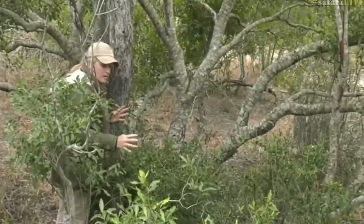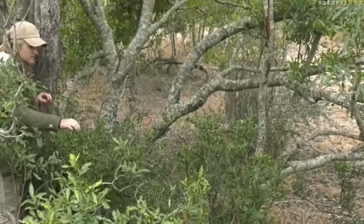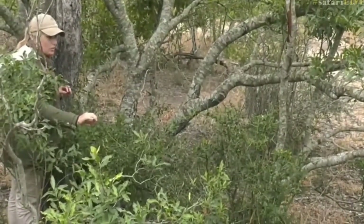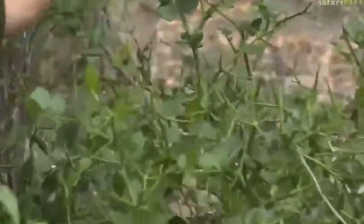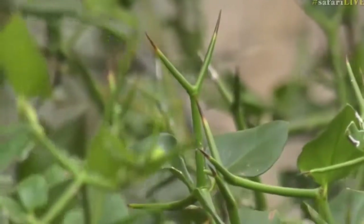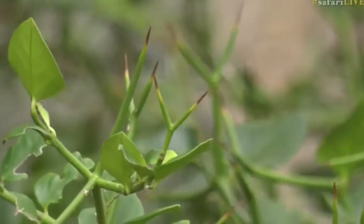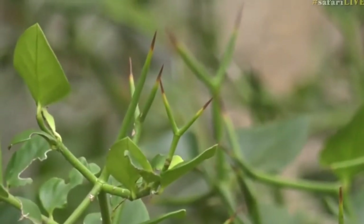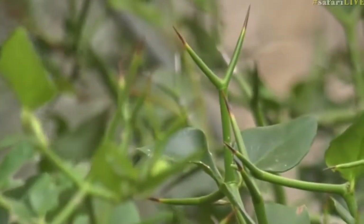It's a great smelling plant — lots of birds will be around here. It's a good one to have in your garden, and it's slightly drought resistant and wind resistant too. You can also use the roots to alleviate toothache, similar to what Ali mentioned about the knob thorns yesterday — it's actually a common use for this plant.